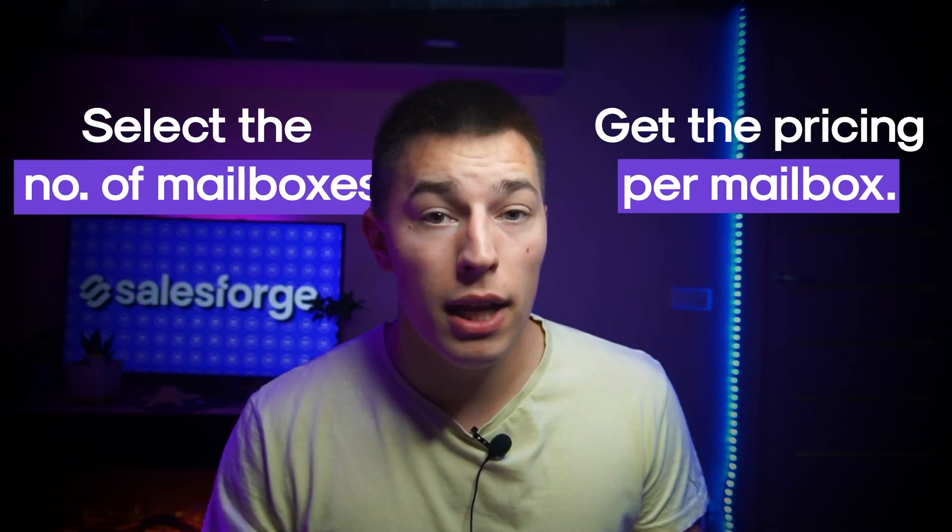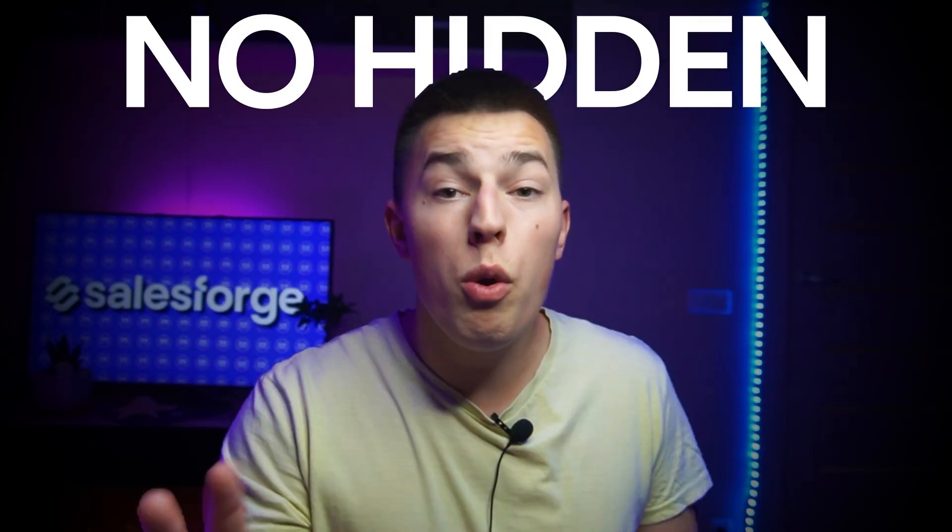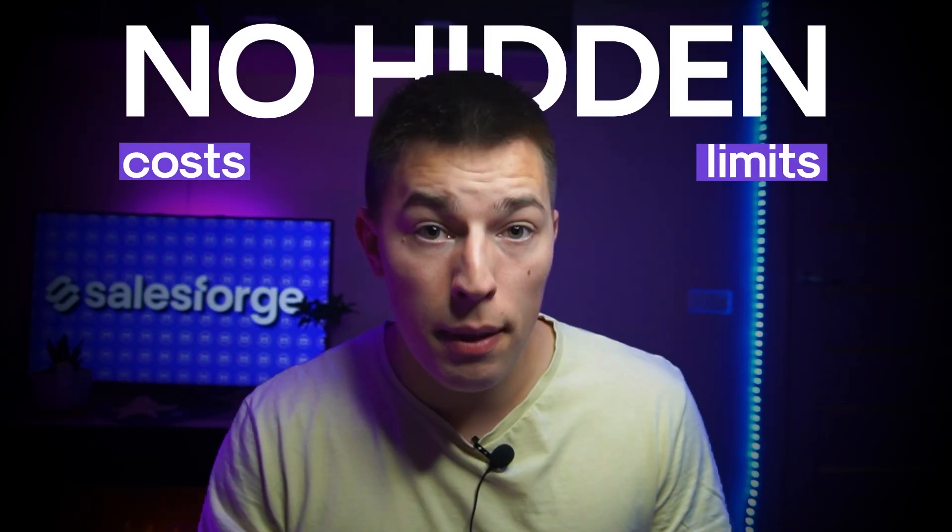This won't happen with InfraForge because the pricing is listed clearly. You select how many mailboxes you'd like and get the pricing per mailbox — nothing else and nothing more. There are no hidden costs and no hidden limits. In conclusion, InfraForge is a more affordable alternative with transparent pricing.